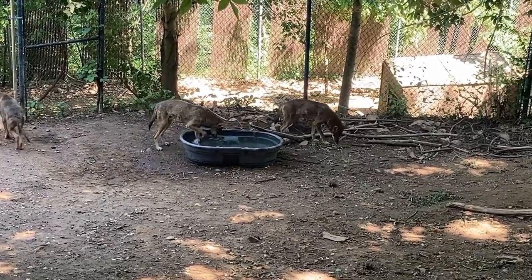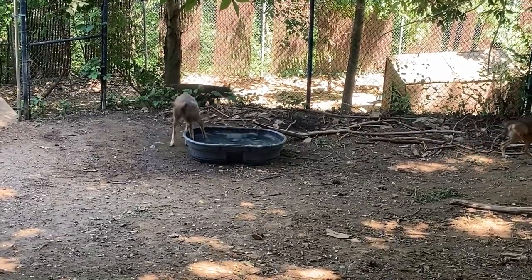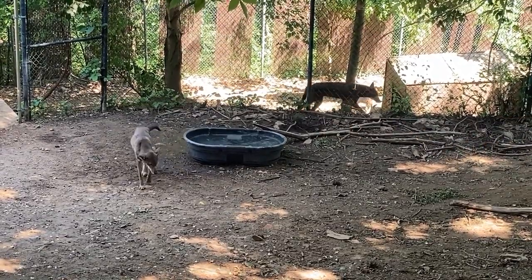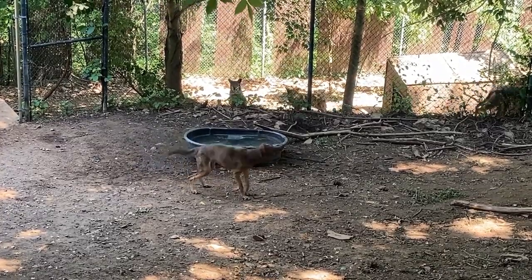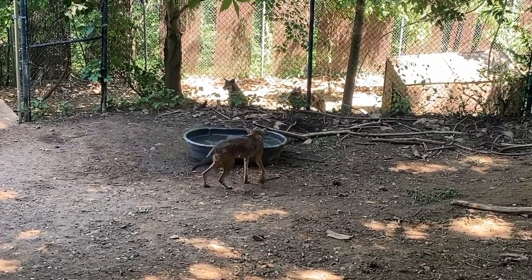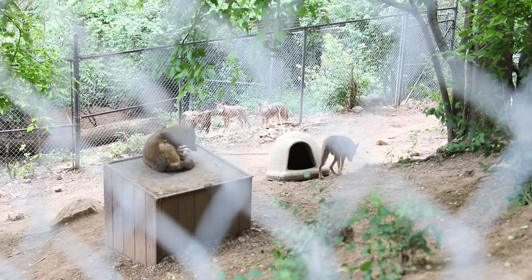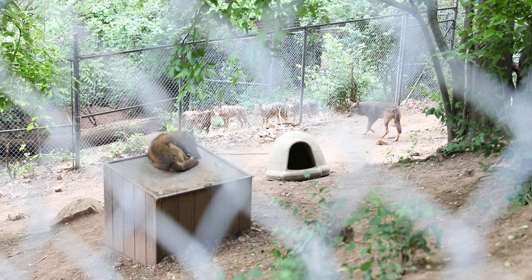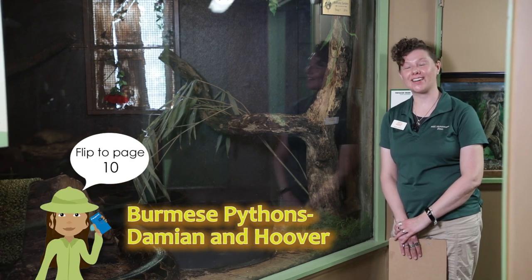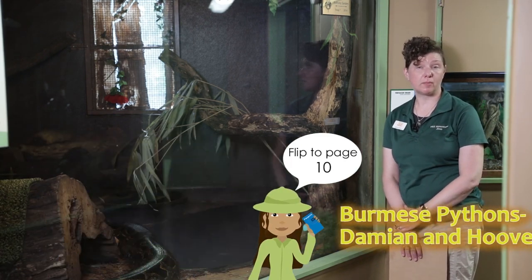Through both wild and captive populations, there are about 260 total red wolves in the world. Nine of them live here at Mill Mountain Zoo, and we are very happy to have such a large portion of the few remaining red wolves. We have also had some born here over the years.